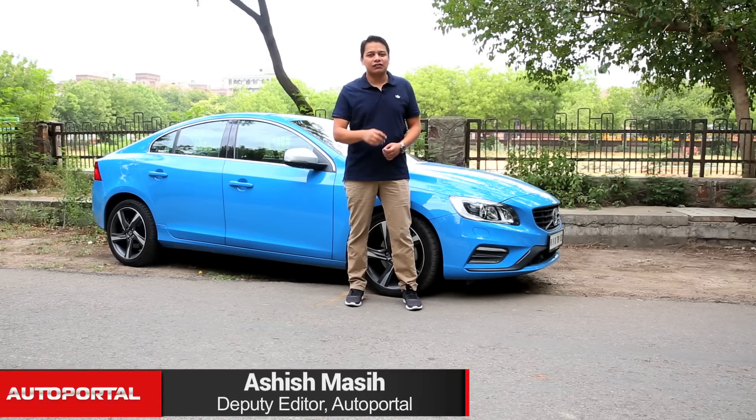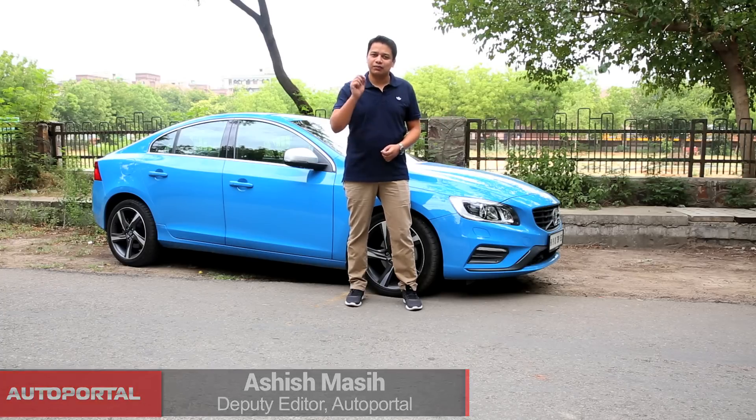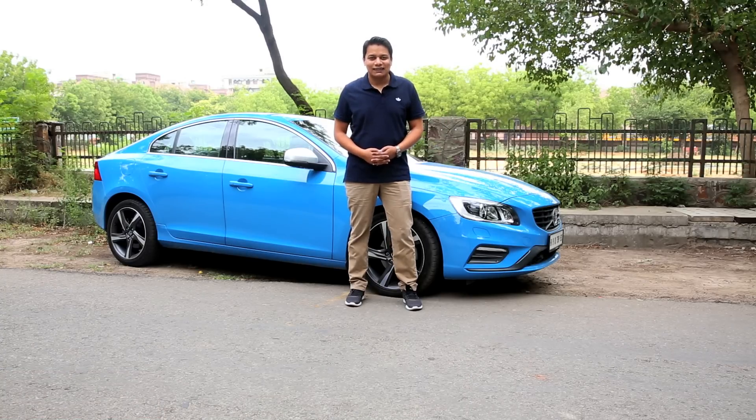If you are in the market for an entry-level luxury car and don't really want to go with the predictable styling of the Germans, the Volvo S60 is one of the best options out there. But does the S60 have the go to match its show? We'll find out on the show today.